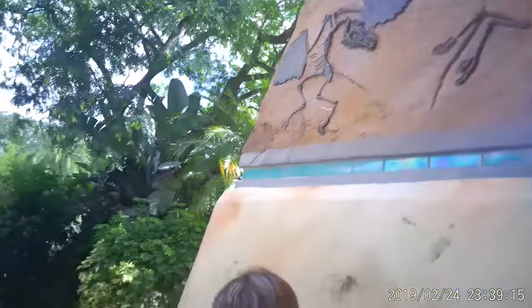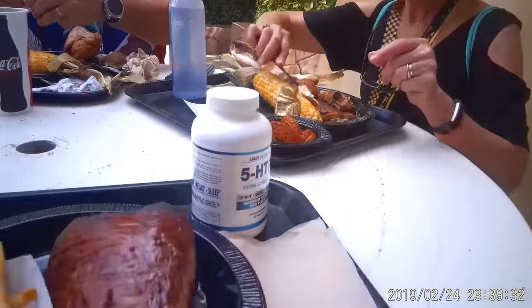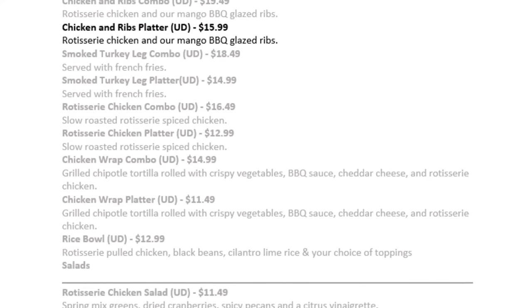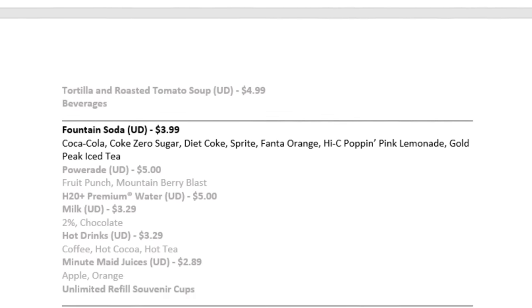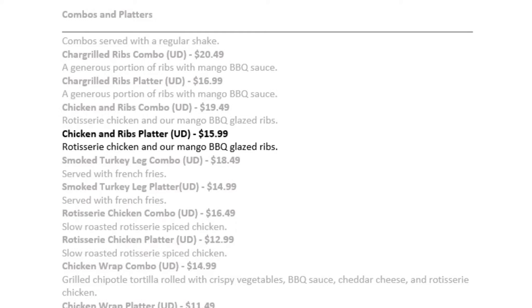To show you how well you can save money, here are examples from our trip. We spent six days at the park and bought the plan for four of those days. At Thunder Falls Terrace, I ordered the chicken and ribs platter with rotisserie chicken and mango barbecue red-glazed ribs, plus a soda. If purchased on my own, that would have cost $19.98. You can also order the chicken and ribs combo with a Jurassic Park milkshake for $20.49.